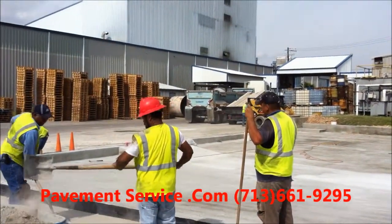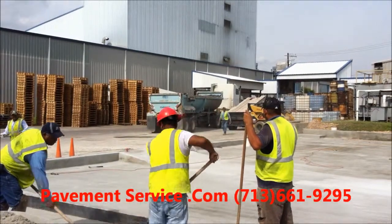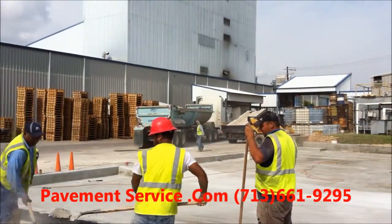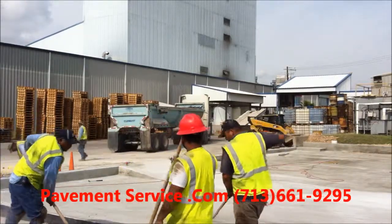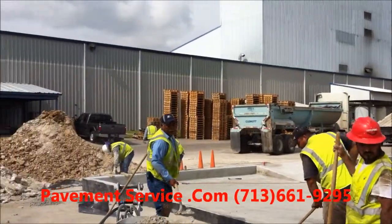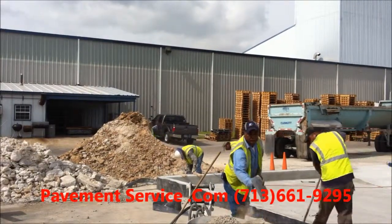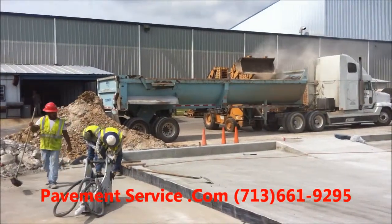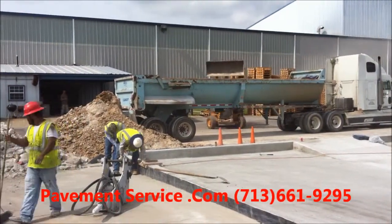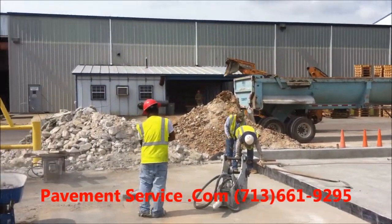Here comes the dump trailer. We're going to haul off some broken concrete. Loading up some dirt and concrete to get out of here, and we'll be finished up with this portion of the job.